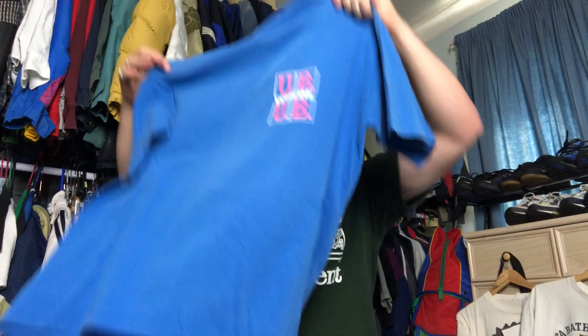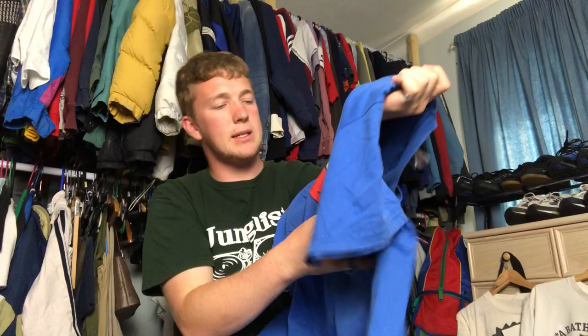Next we've got this early 2000s Screen Stars Superman tee. You can see it's got that Screen Stars tag there, and then Warner Bros have just put another tag completely on top of it. It is dated on the print as well — 1999. I paid a pound on that and will probably get like £10 to £15 on that, maybe a little bit more.